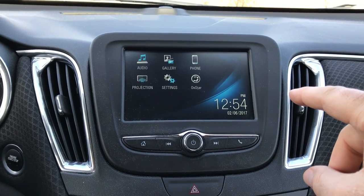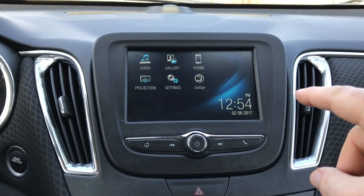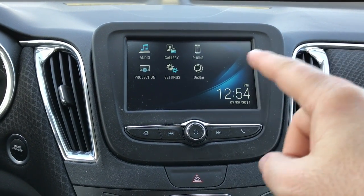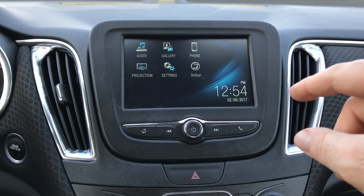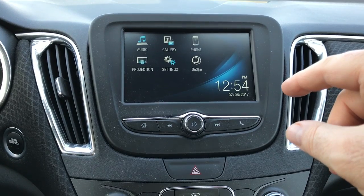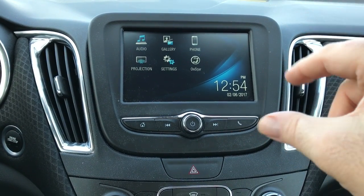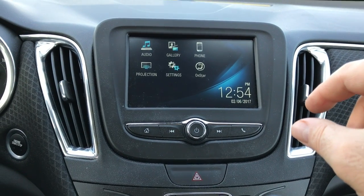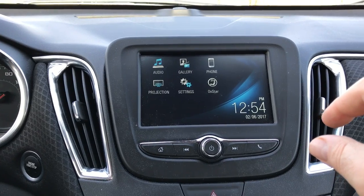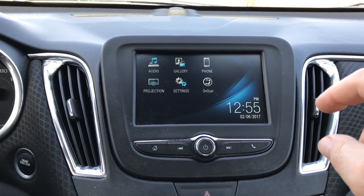I have a 2016 Chevrolet Malibu LT with the smaller 7-inch infotainment center. There are a lot of videos about how to access the secret menu for getting into all the programming, but they're all on the larger 8-inch screens that have the mapping programs built in — this one does not.